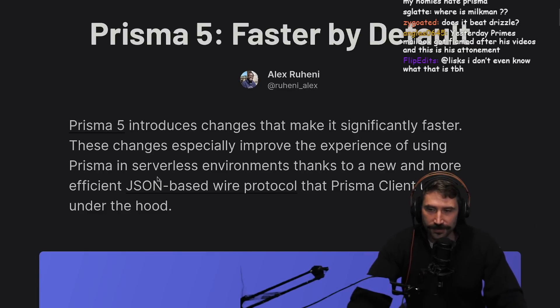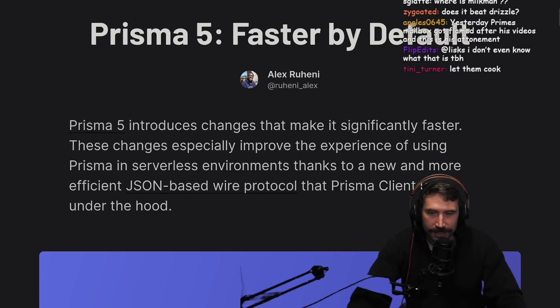These changes especially improve the experience of using Prisma in serverless environments, thanks to a new and more efficient JSON-based wire protocol that Prisma clients use under the hood.